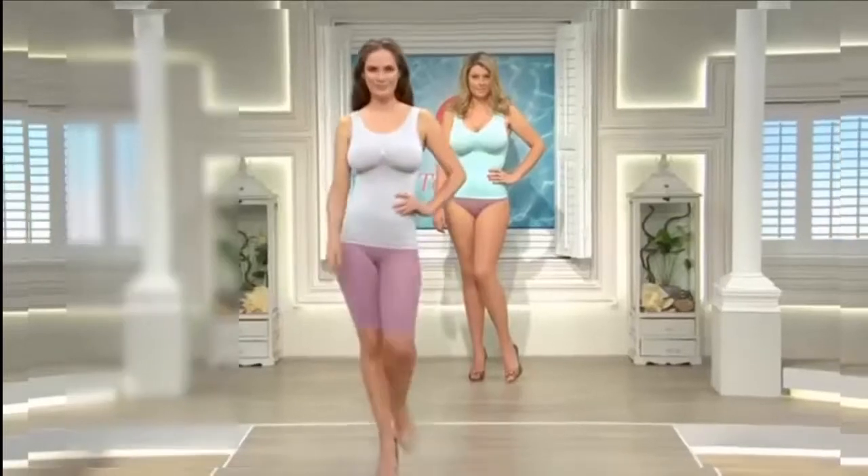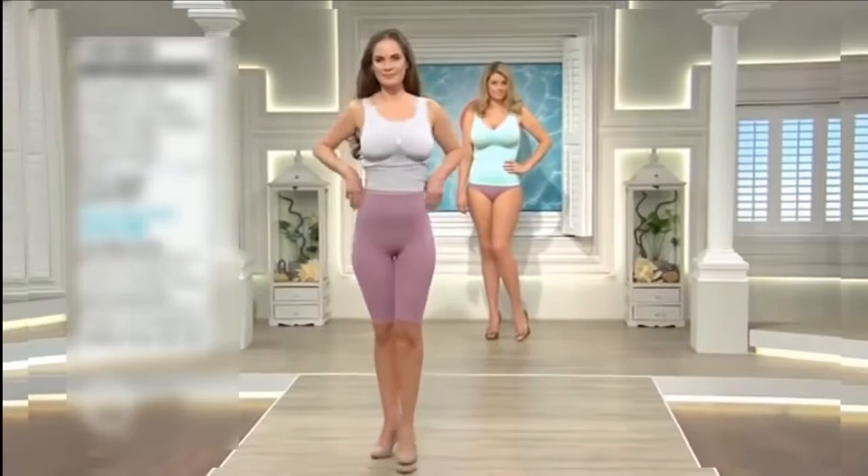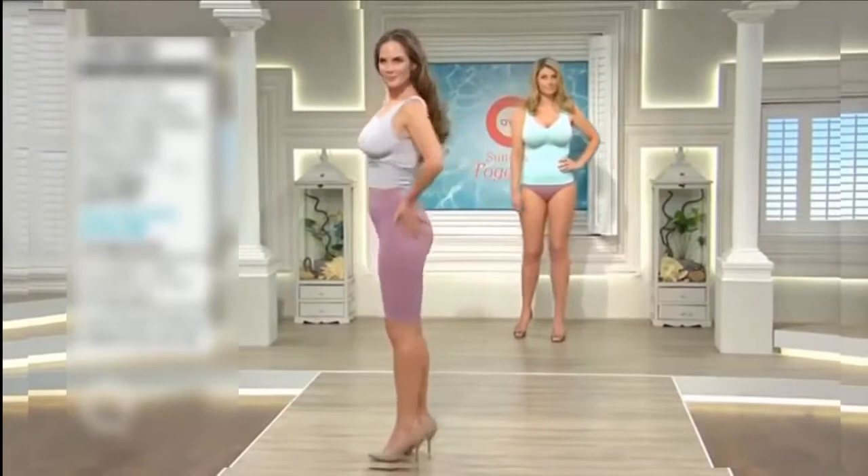We're carrying on and looking at it properly because this is a two-pack. It's brand new today and you've got the high-waisted shorts and briefs in one pack. You're choosing one colour and you get both the shorts and the briefs.